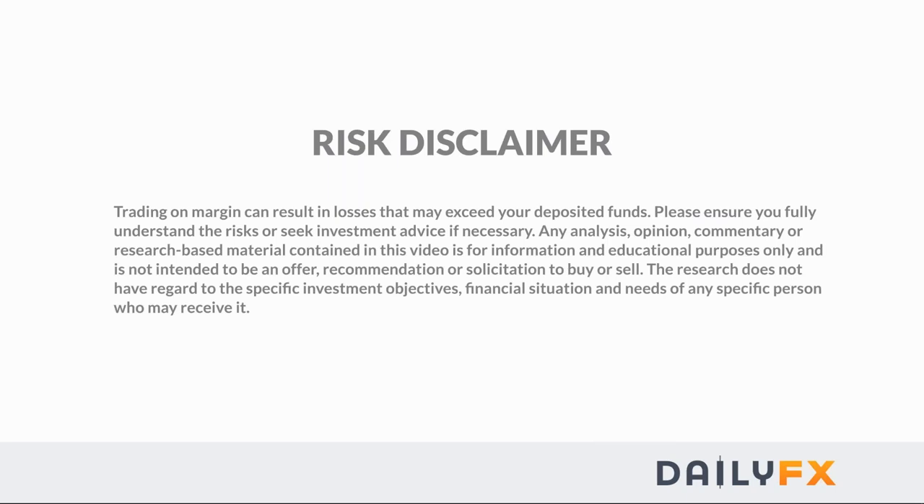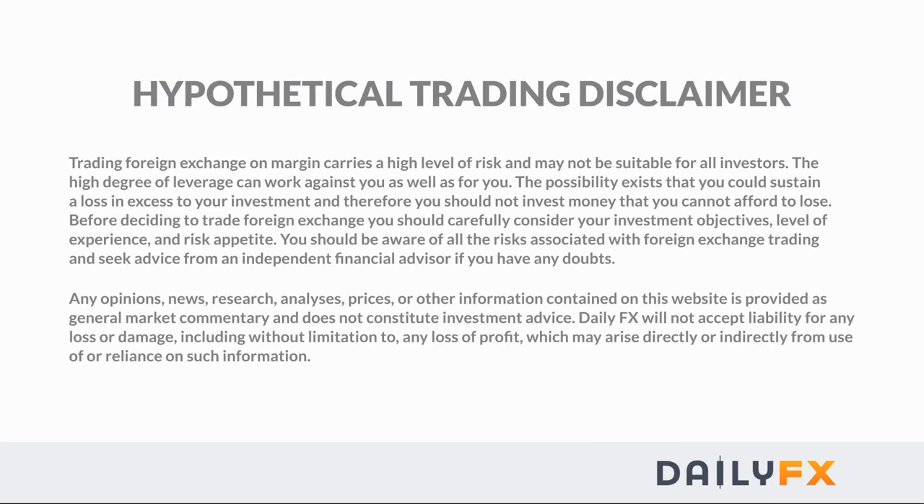Hey traders, it's Paul Robinson here at DailyFX. Hope everybody's doing well on this Tuesday, July 25th. Good morning Tony, Greta, Matias — if you guys can hear me and can see my screen, let me know. Marin asks: can we talk about the Russell 2000? Sure, we'll take a look at that.